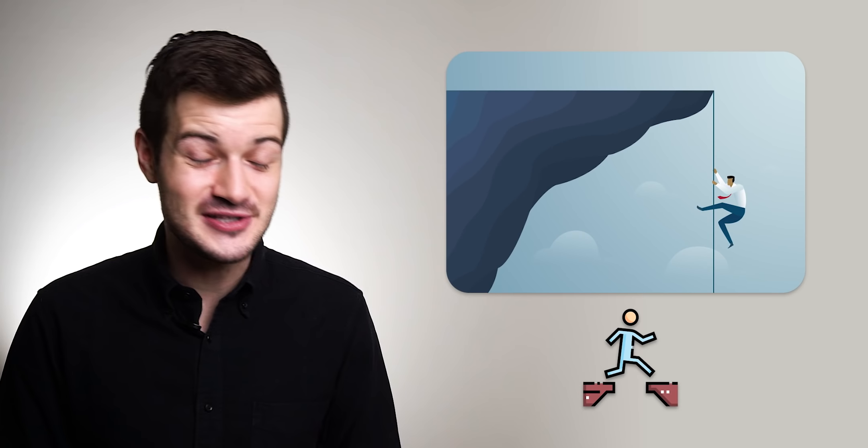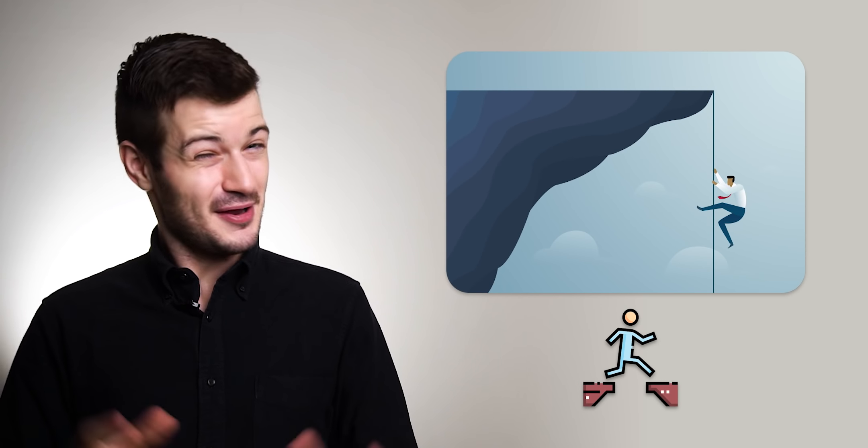Founders are stubborn, and this is actually one of their biggest assets. It's how they keep moving forward even when things get difficult, how they overcome obstacle after obstacle. But it can also be a bit of a liability when it comes to tools. When it's just you and your co-founder starting up on day one, the tools you're using then are very different from the tools you should be using as you grow your team — something I've had to learn personally the hard way.